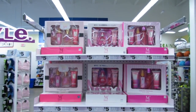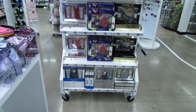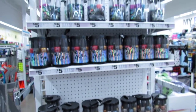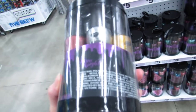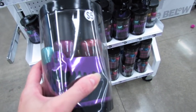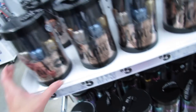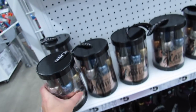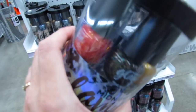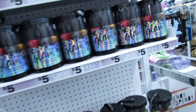Some of the gift sets that I was showing you guys the last couple of times are right here now. All of the nail polish sets — I don't think I've seen this one yet, these are really pretty. This one's called Shine Bright. These all have six polishes, and this is the Midnight Glam. These would be perfect for Christmas, perfect for stocking stuffers or gift exchanges.